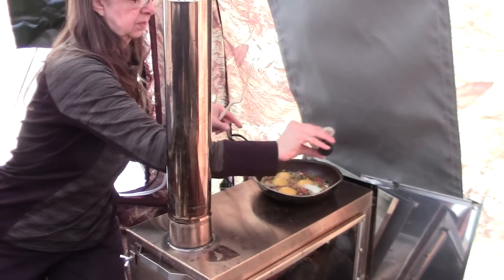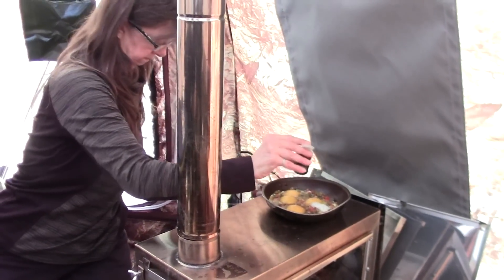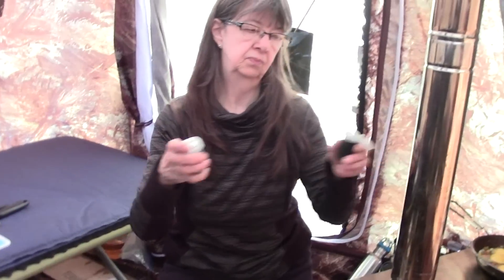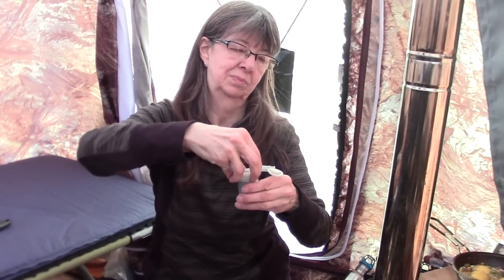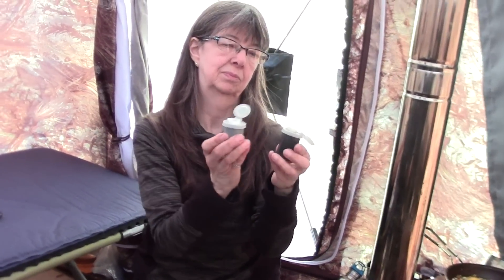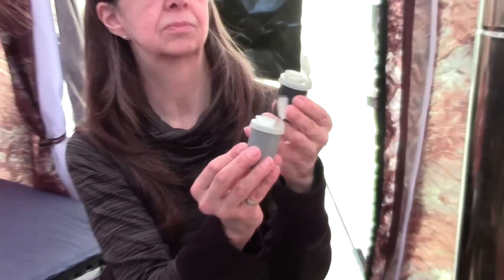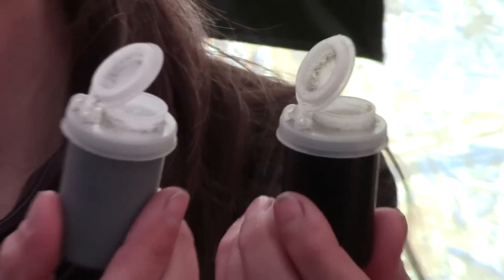I wanted to show you this pepper and salt setup. These are old 35mm film containers — you used to be able to buy those tops for them. This set's probably over 30 years old, but we're still using them.